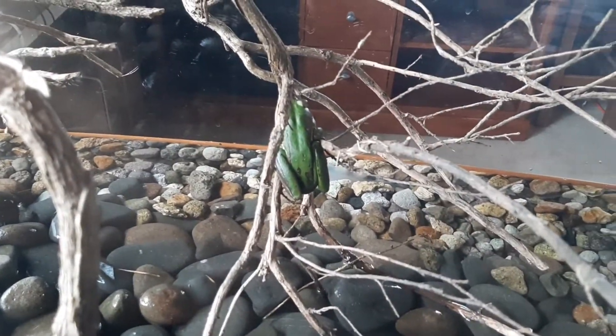Seems like that branch was such a good idea, as he is already climbing up it.